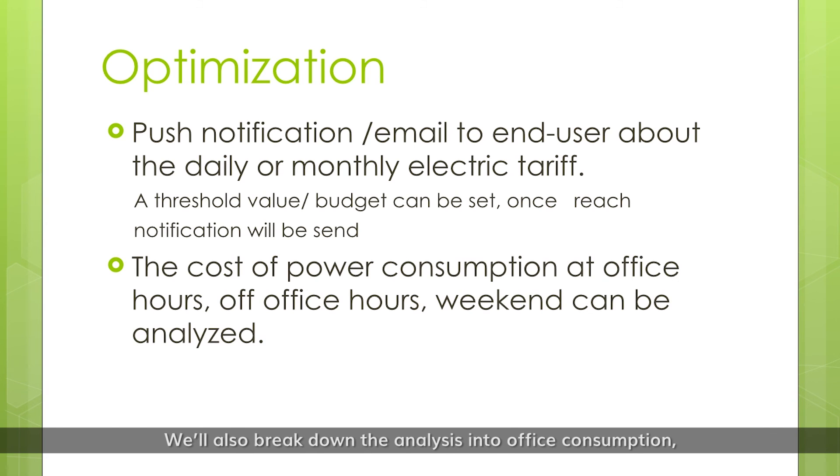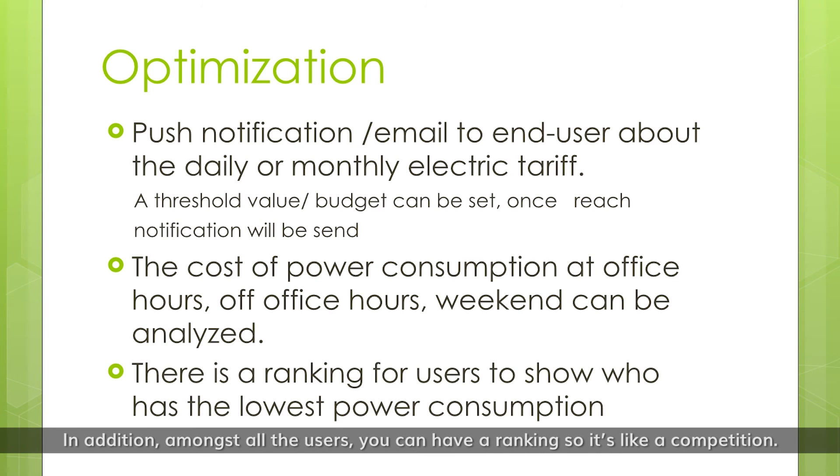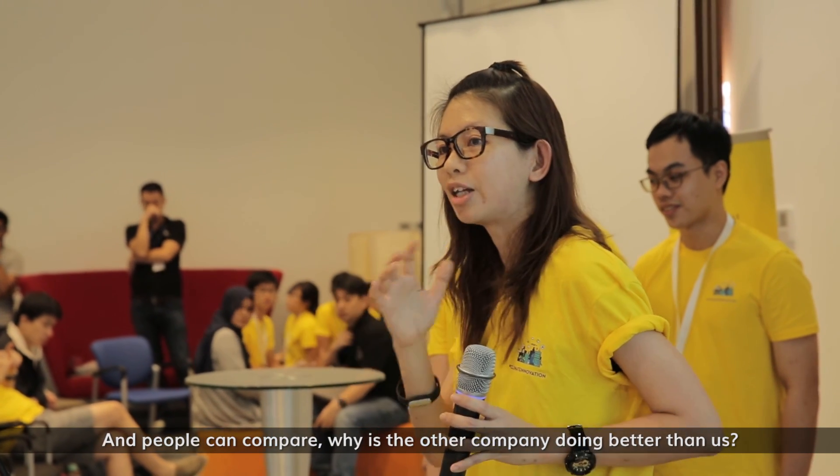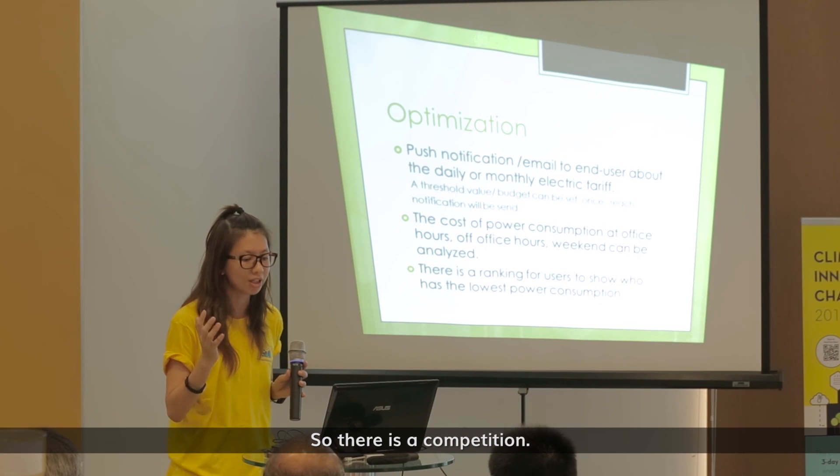We also break down the analysis into office consumption, so you know where the problems are. In addition, with all the users you can have a ranking — it's like a competition. One office says: today I only consumed this amount of power, I did well. And the other people say: we're in the same company, why do they do better than us? So there is a competition.